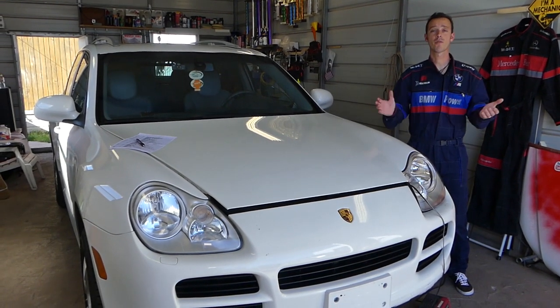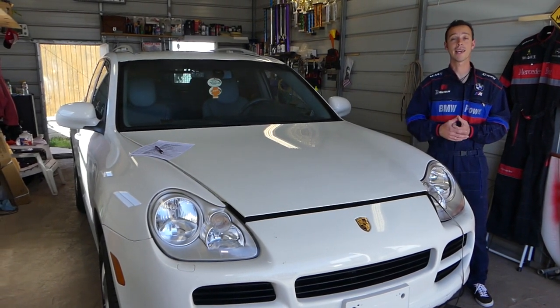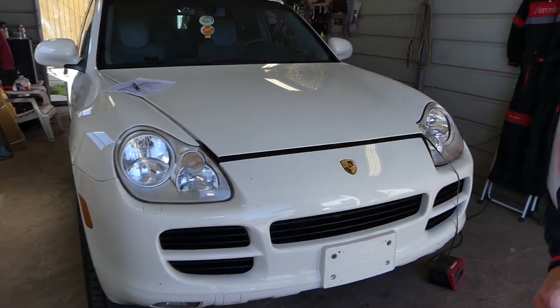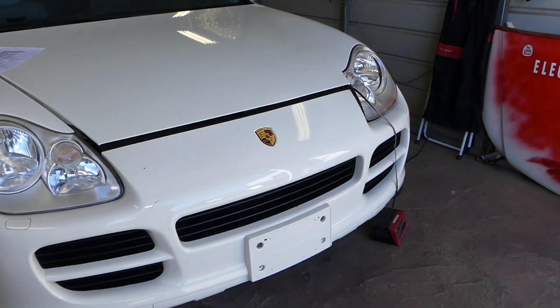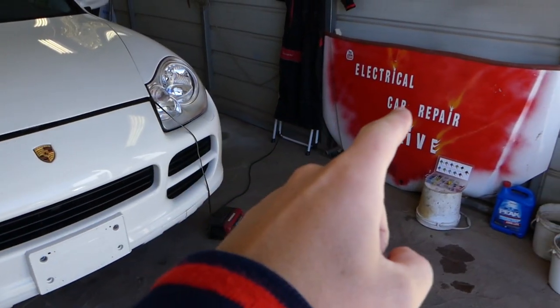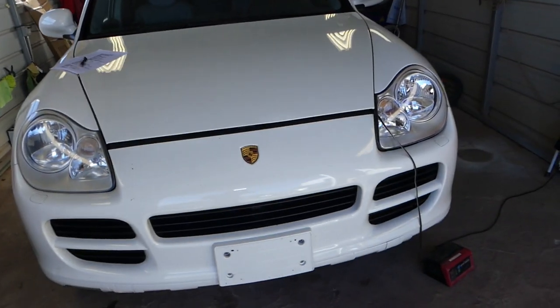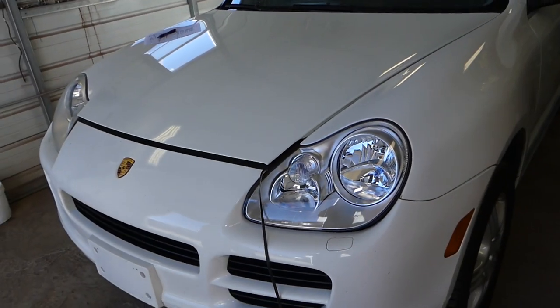We cover more than 200 cars and we get Porsches all the time. We have the Cayenne now, and we're planning on a 911 coming soon, so please subscribe — our mission is to save you as much money as we can. More Porsche videos will be uploading on our second channel as well. So, we have that Cayenne — what are the top reasons why your windshield wipers do not work?